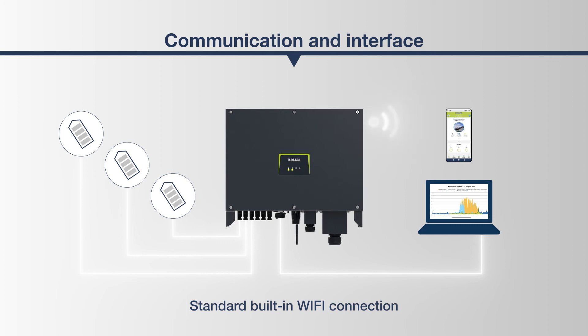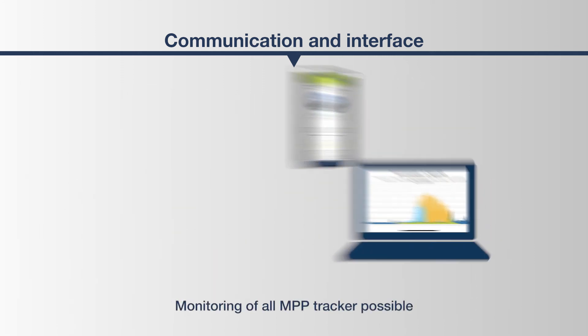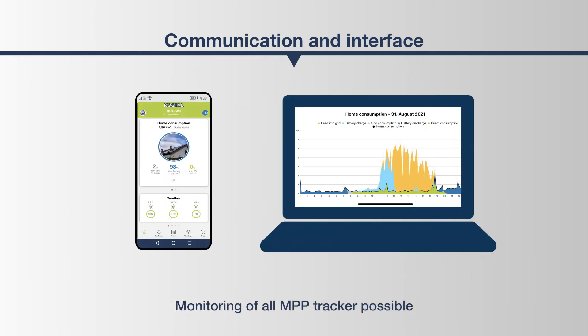With its maximum power point trackers, the PICO-CI gains the greatest possible energy output at any time and in any situation. This is made comprehensible for the user through the mapping of the MPP tracking in the Costile Solar Portal. With this platform, Costile provides a clever tool that helps to monitor, adjust, and optimize parameters.